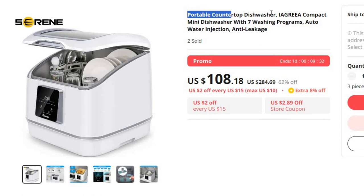Number 9: Portable Countertop Dishwasher, IAGREA Compact. This dishwasher is here with 62% price off. Now you can get it at around $108.